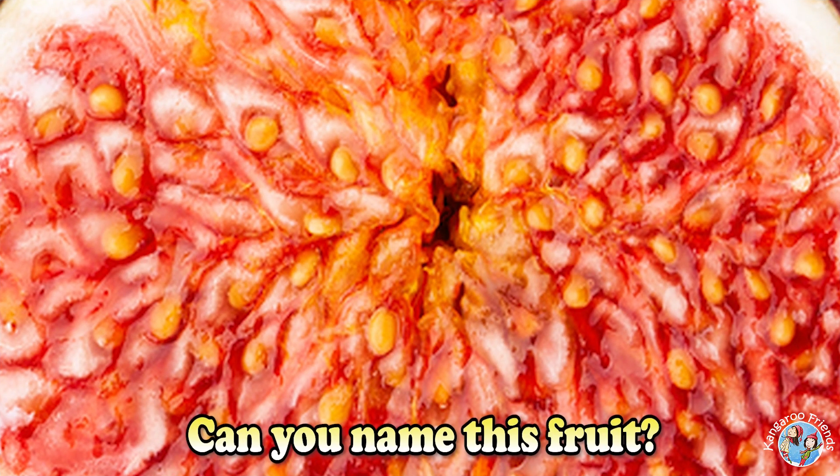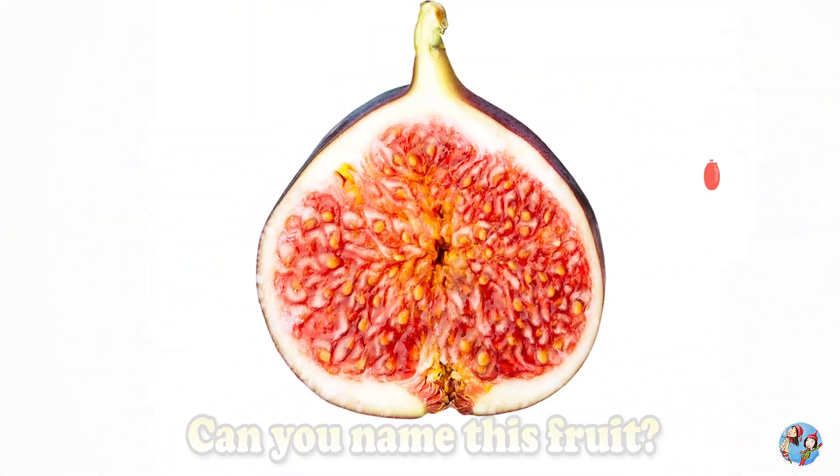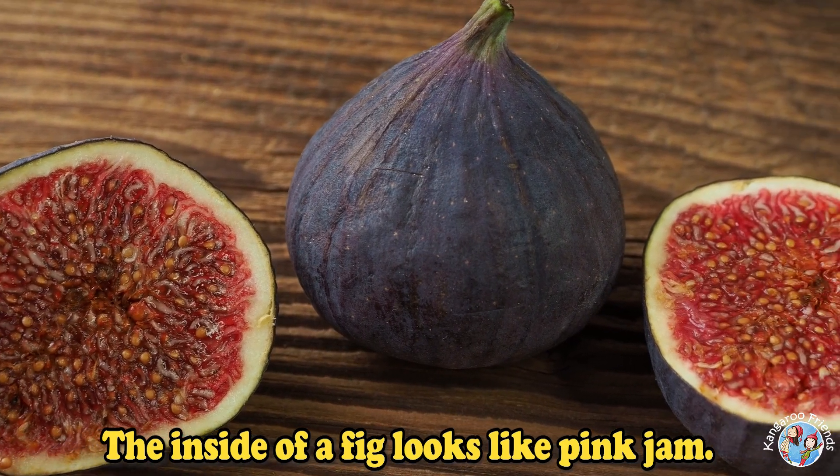Can you name this fruit? Fig. The inside of a fig looks like pink jam.